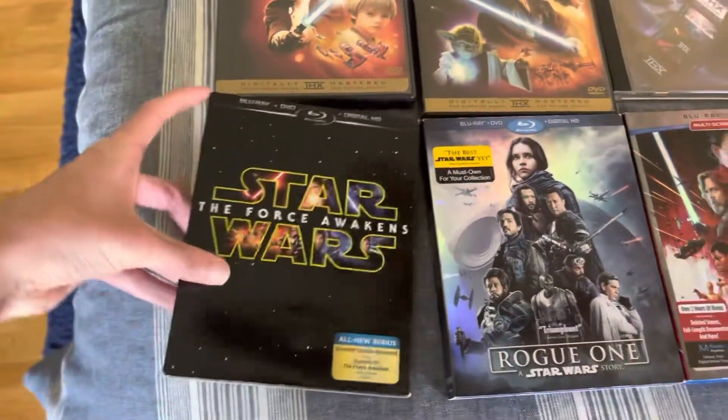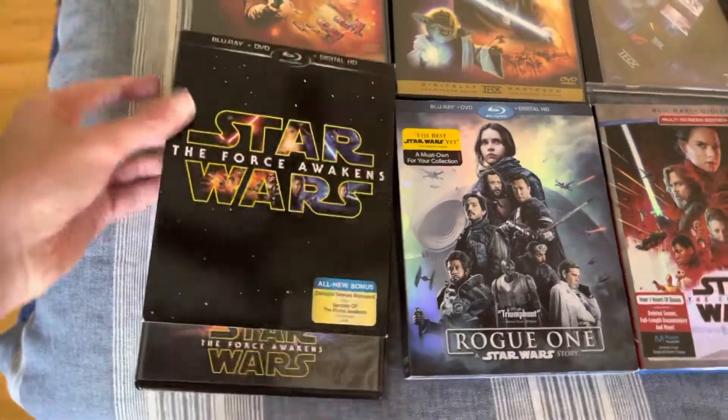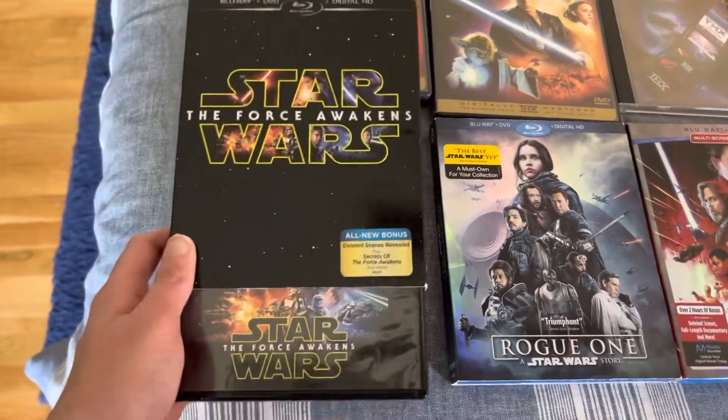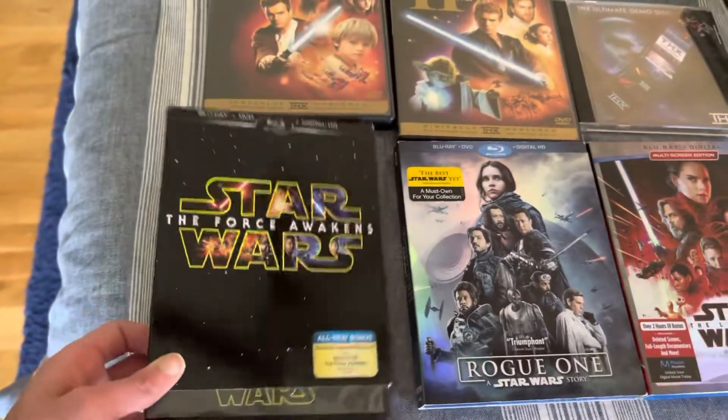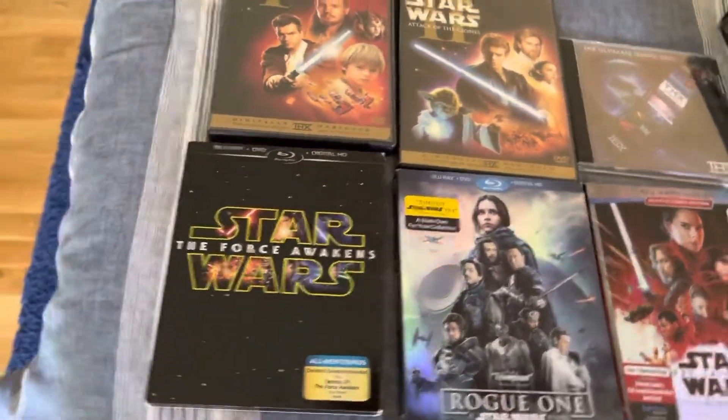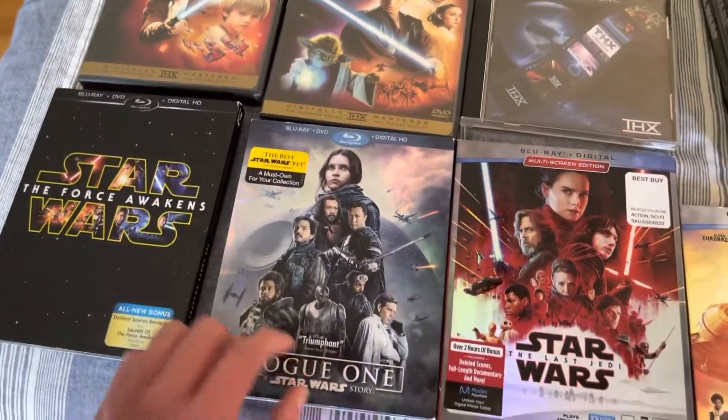Next up is The Force Awakens from 2016. This actually is the one that I was looking at in the book. It's got the little slipcover right there. It's the Blu-ray, DVD, and bonus disc one. Same with Rogue One as well.